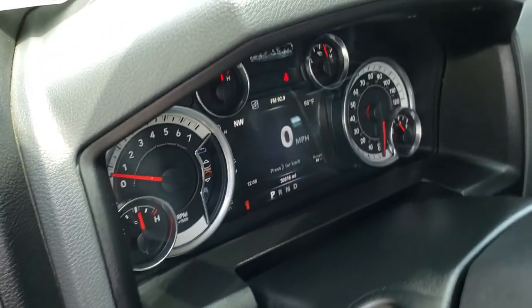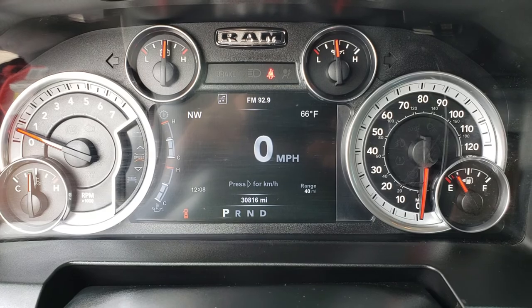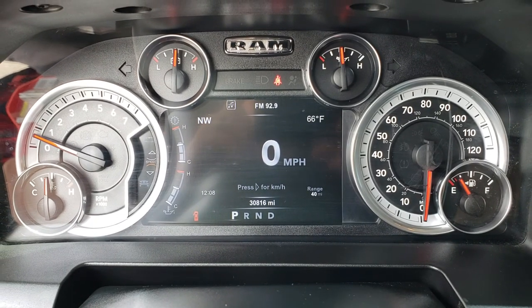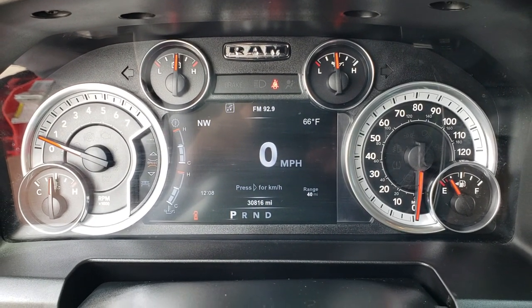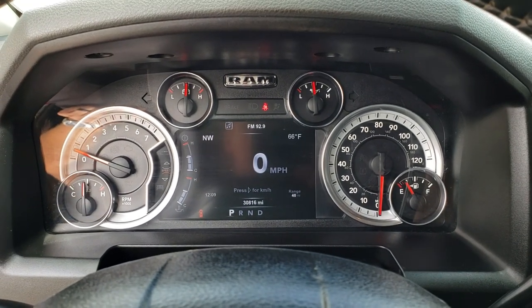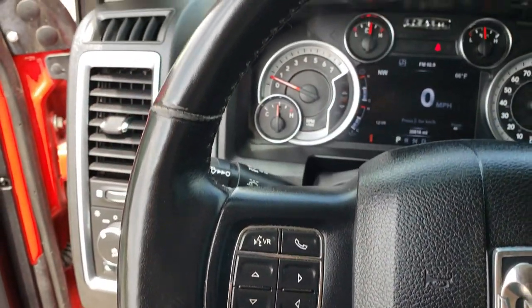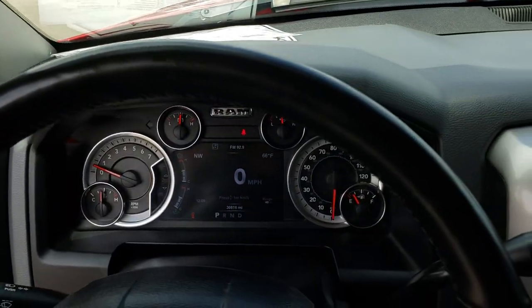This one has auto headlamps and power pedals. As we hop inside, you can see that this truck has 30,816 miles. You get the seven-inch TFT display — instrument cluster is nice and clean, digital speedometer, compass, temperature, mileage range to empty, and all that good stuff. This one has the heated leather-wrap steering wheel in really nice condition.